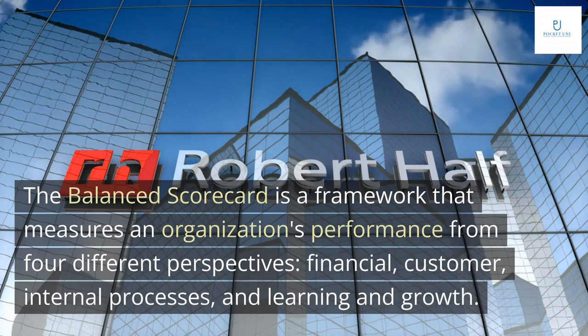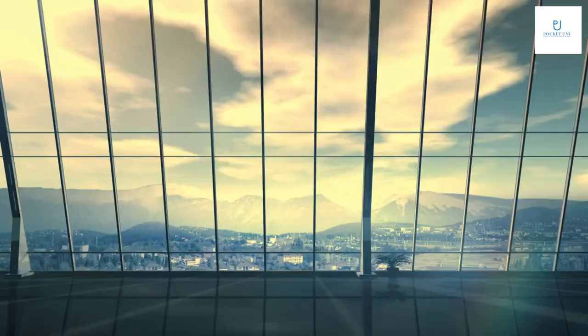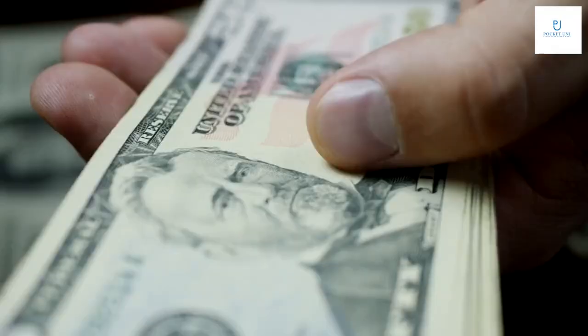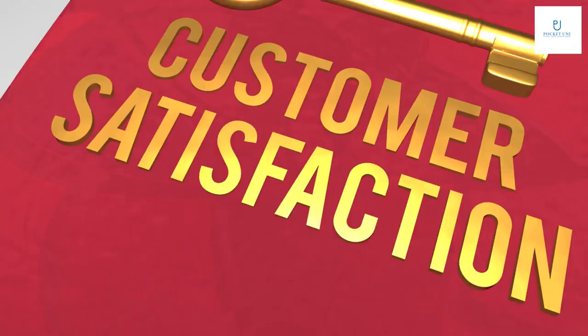The Balanced Scorecard is a framework that measures an organization's performance from four different perspectives: financial, customer, internal processes, and learning and growth. Each perspective provides a unique insight into the organization's overall success. The financial perspective looks at traditional financial metrics such as revenue, profit, and return on investment.